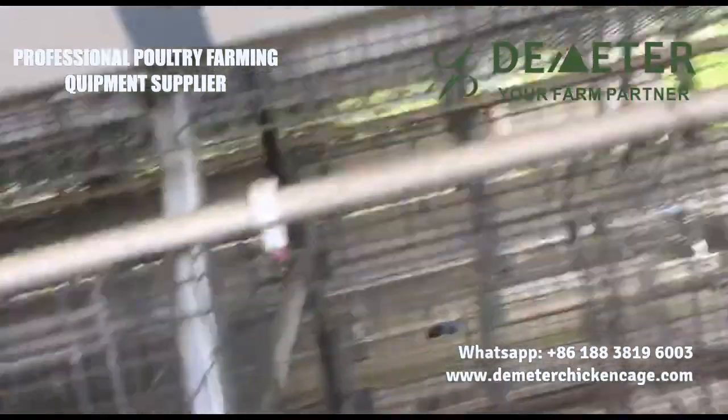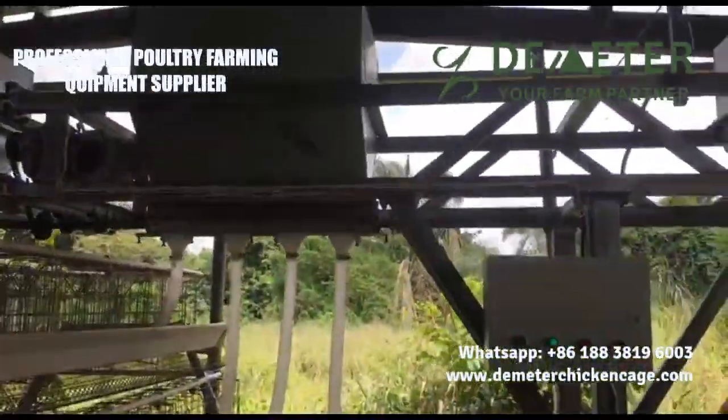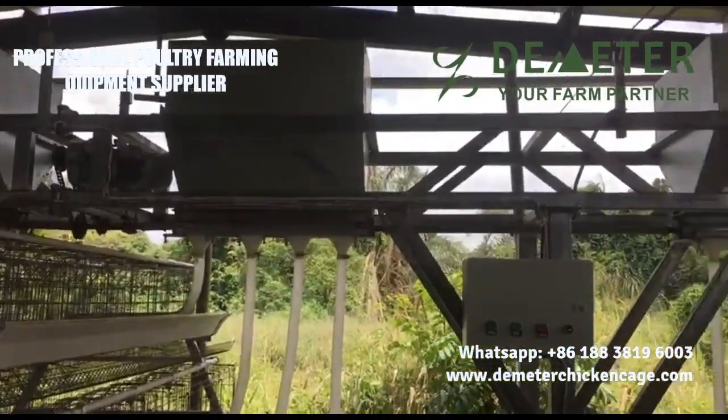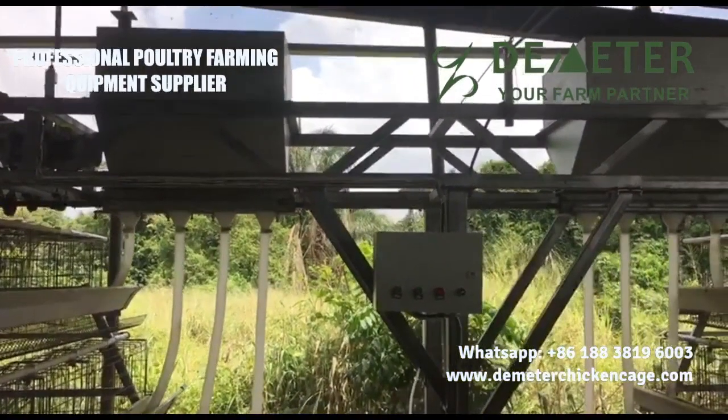Join us on this captivating journey into the world of A-type layer chicken cage farming in Nigeria, where we delve into equipment details, installation procedures, and the overall success of this poultry farming endeavor.